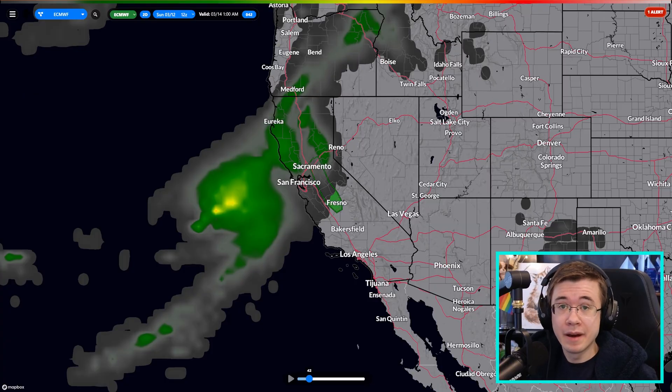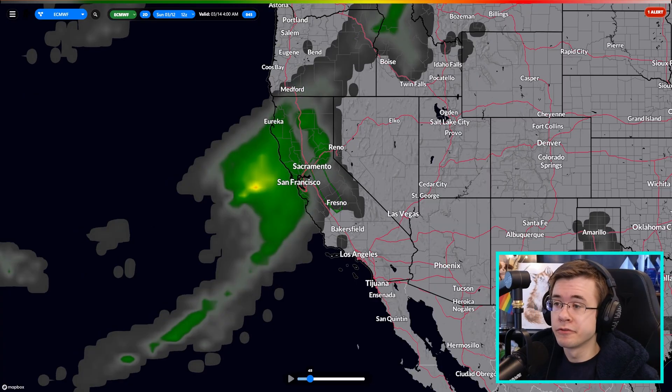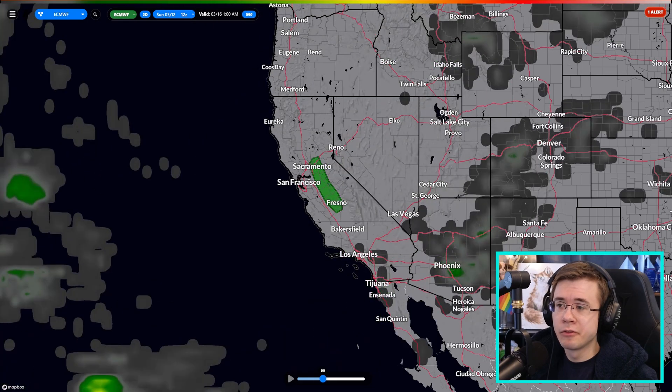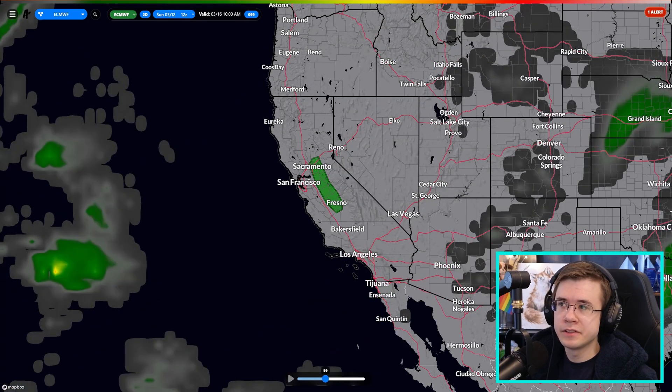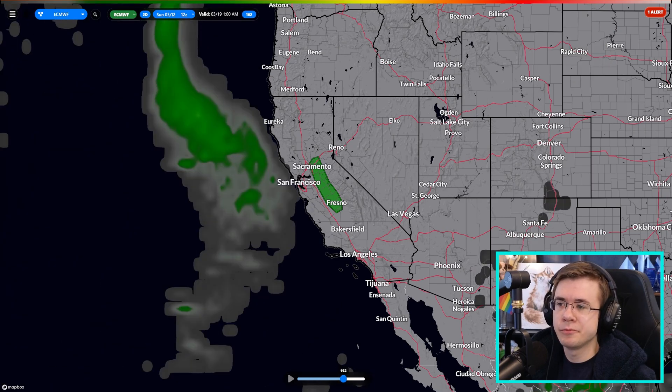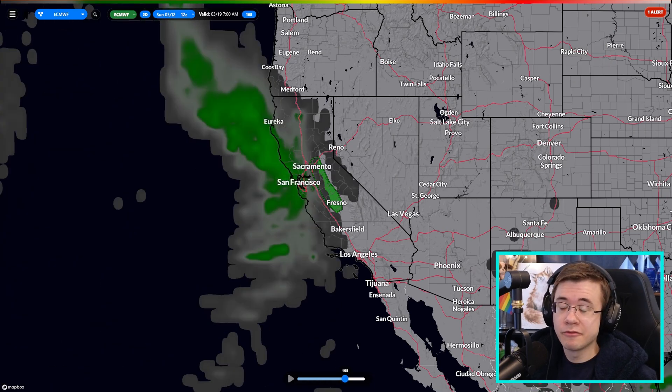This will happen this coming Monday into Tuesday, starting earlier for northern California and then moving down into southern California with time. After Tuesday, California, this should be out of your hair for a while and you should have a period of fair weather until we get another rain chance battering the coast next week. This one's a little far out to talk about for now, but we're still in the rainy season.